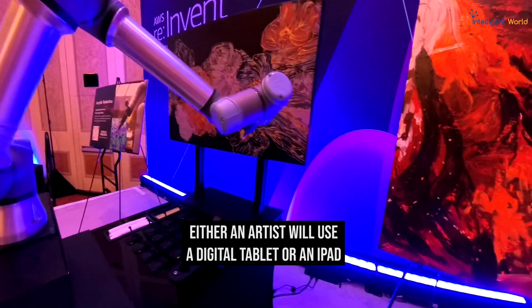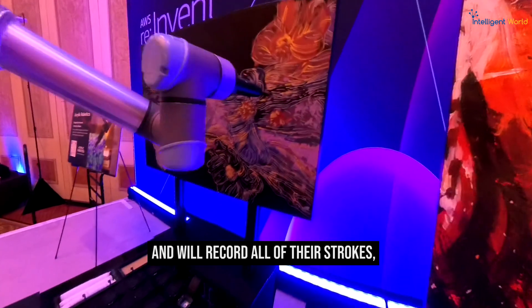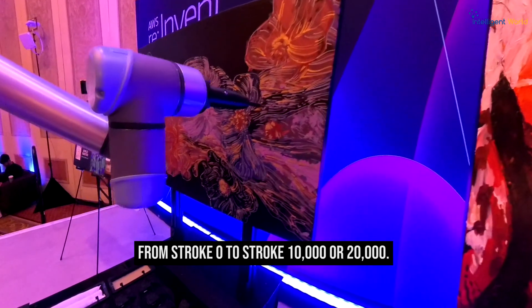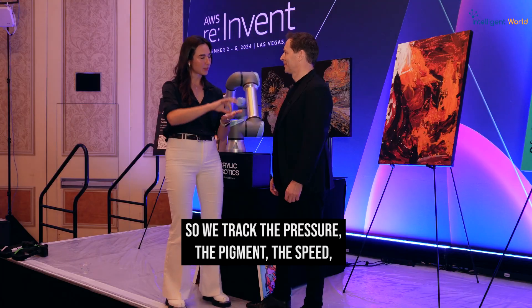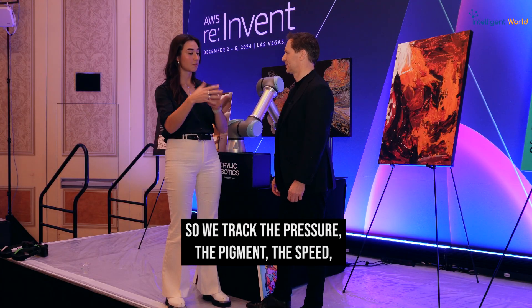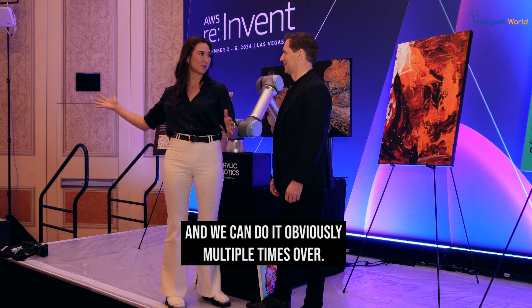An artist will use a digital tablet or an iPad and record all of their strokes, from stroke zero to stroke 10,000 or 20,000 — sometimes there are a lot of strokes in a painting. We track the pressure, the pigment, the speed, and then the robot will mimic those strokes and we can obviously do it multiple times over.